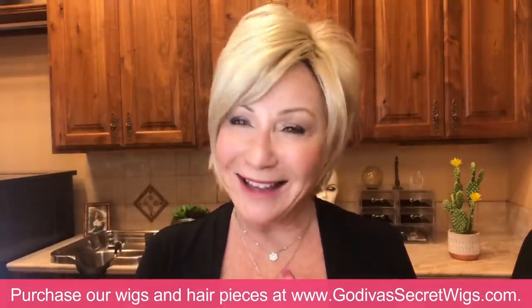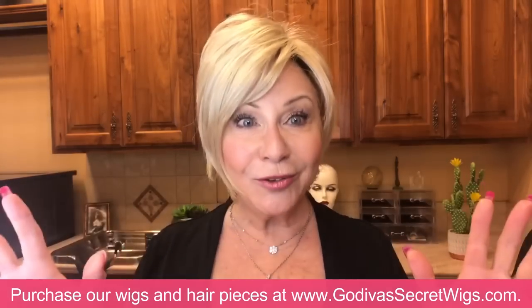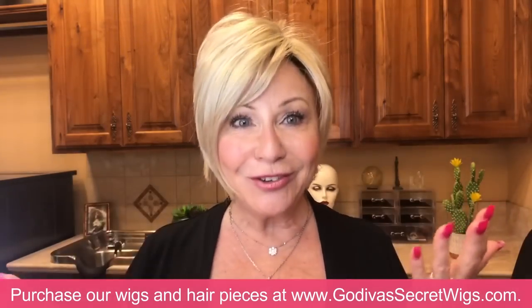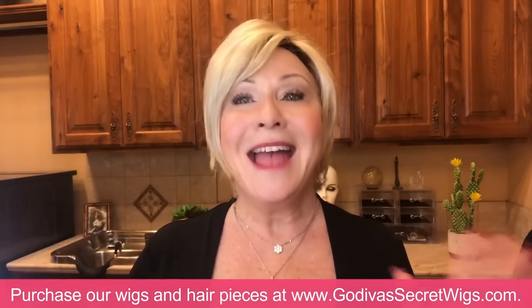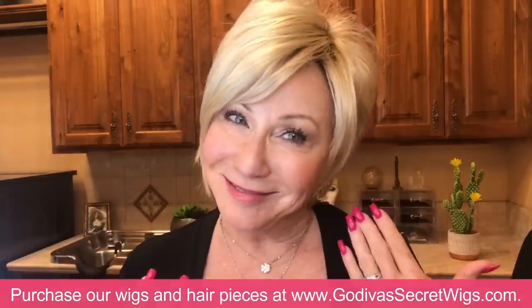I want to thank you so much for joining me. Let me know what you think, and let me know if you have some tips I could share with everybody else too. Thanks for watching! Have a fabulous day — make it a good day. Find something and be super happy. And the most important part of all this is our smile. Send the love to everybody you know. Bye!